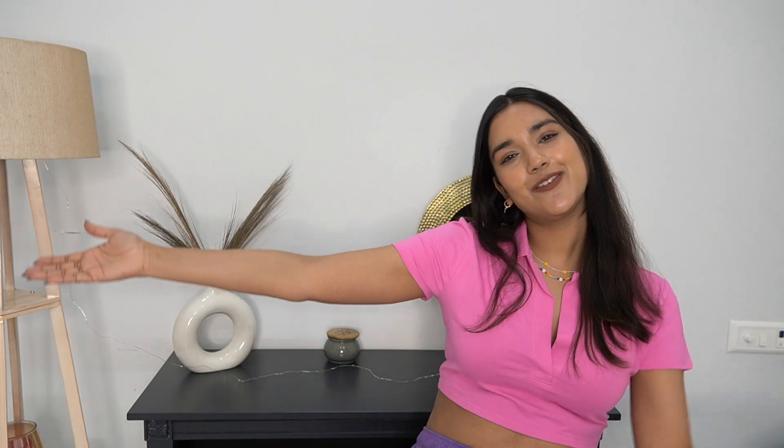Hi guys, this is part 2 of the H&M basics haul and in this video we are going to cover some colorful cute clothes from H&M. My name is Kirthi Eganwal and I upload videos on fashion, beauty and lifestyle twice a week. Stay updated for that, subscribe and hit the bell icon so that when new videos come you will get a notification. Without any further ado, let's get started with the haul.